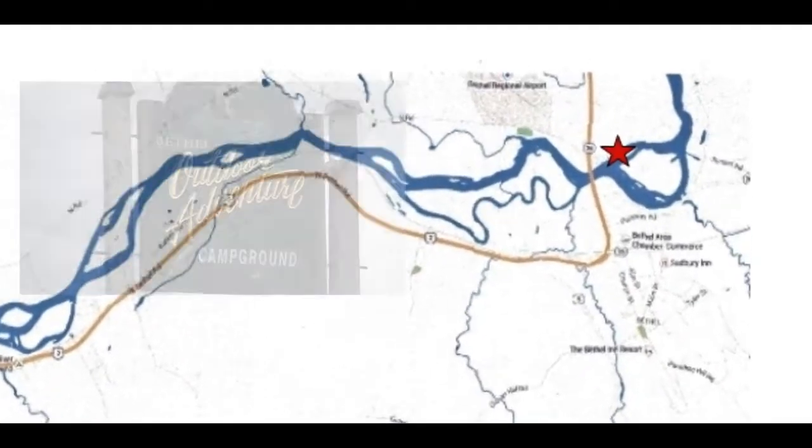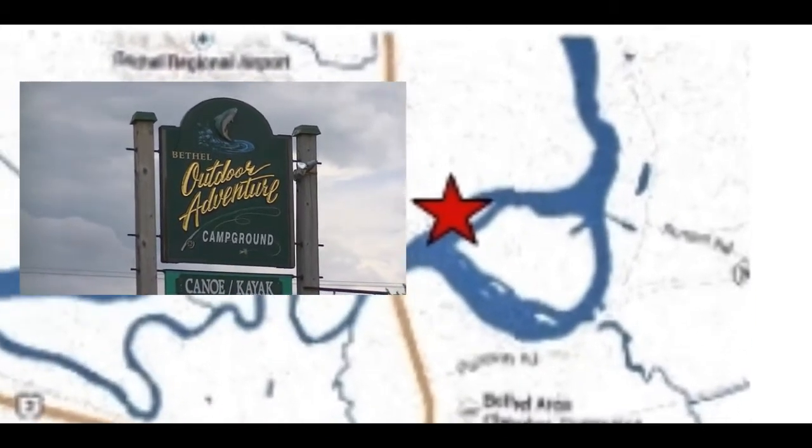Now we're back to where we started at Bethel Outdoor Adventure on Route 2 here in Bethel, Maine.